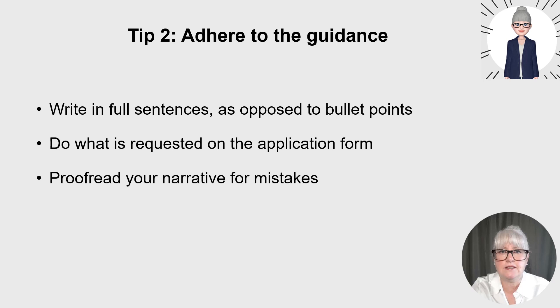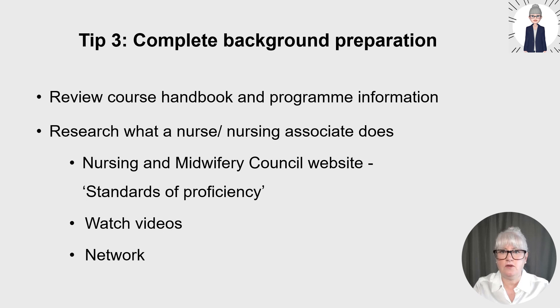Tip three: complete background preparation and make notes so you know exactly what you're applying for, what the degree entails, what nurses do, what a nursing associate does, and the qualities and attributes of a nurse or nursing associate. These notes will help inform your personal statement and will also help you for interviews later when you're answering questions.